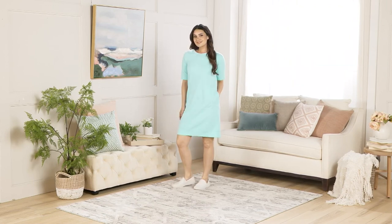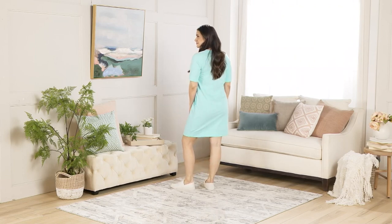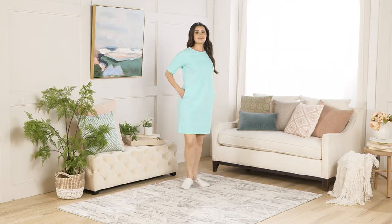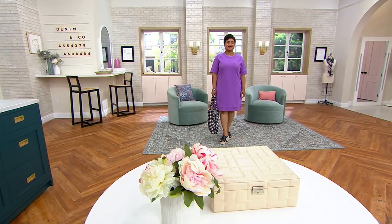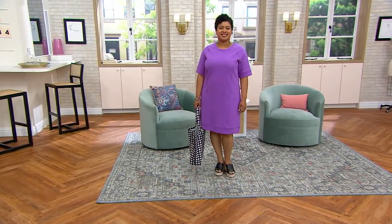Look how gorgeous it looks on. It's the dress you can't find when you're shopping. And did I mention the elbow sleeve? This has total upper arm coverage — it's an elbow sleeve. Beautiful, easy, comfortable.